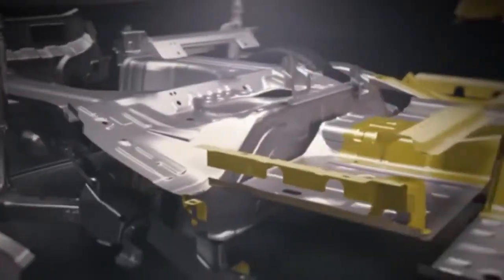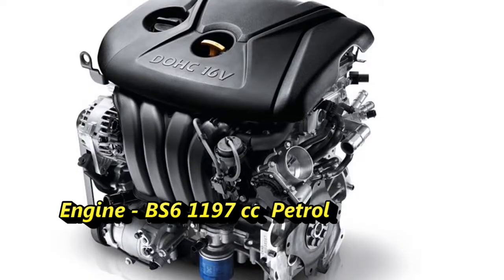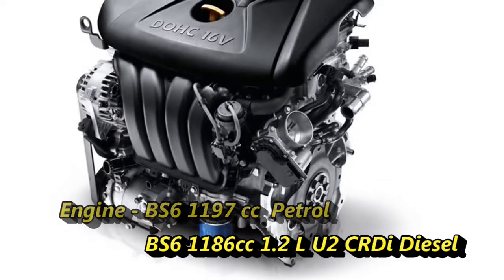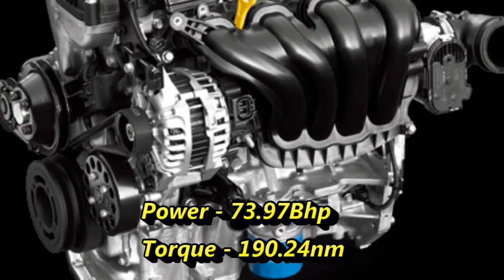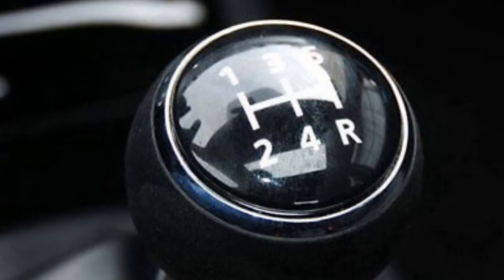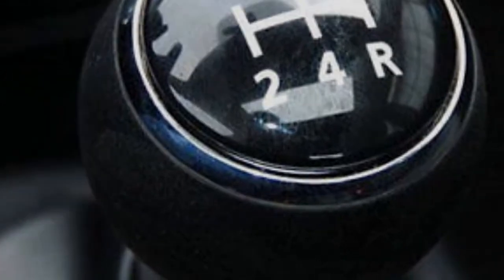the new hatchback will get a BS6-compliant 1,197cc petrol engine and a BS6-compliant 1,186cc 1.2-liter U2 CRDi diesel engine, capable of producing 73.97 bhp of power and 190.24 Nm of peak torque. Both engines will be mated to a 5-speed manual transmission. The company may also bring AMT versions.